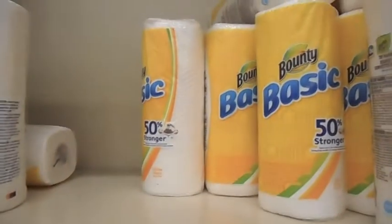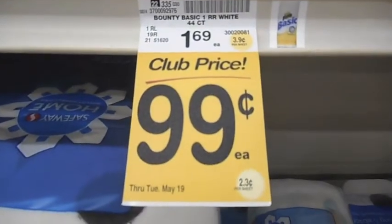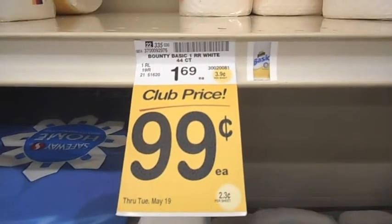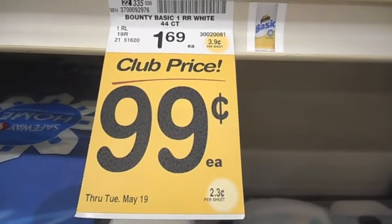I'm changing it up here and I am in Vons today. The Bounty Basic single rolls are on sale for $0.99, plus on coupons.com there's a $0.25 off coupon, so it's going to make one roll $0.74. This is only valid through Tuesday, so head over to Vons before Tuesday.